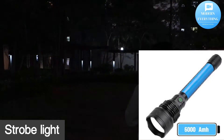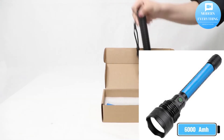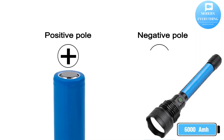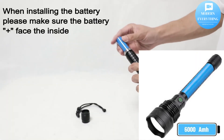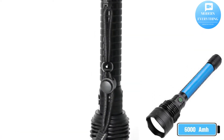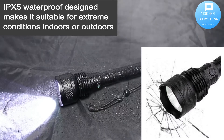High capacity battery: the LED flashlight indicator shows the power status — green means the battery is full, red means it is charging or that the battery is low and needs charging. With 6,000mAh large capacity, it can work long-lasting and durably.